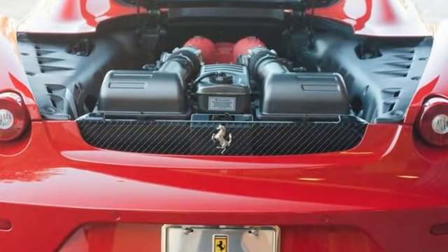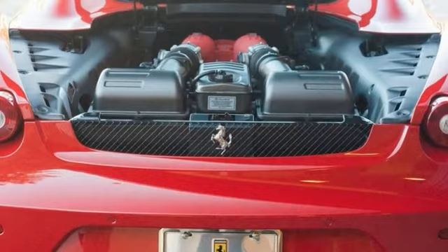For more information, please contact the Ferrari Beverly Hills Sales Department.